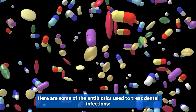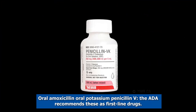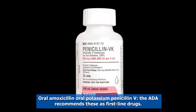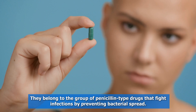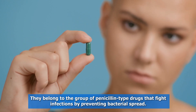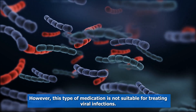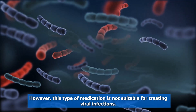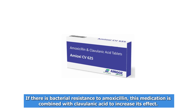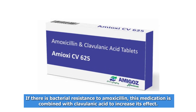Here are some of the antibiotics used to treat dental infections: oral amoxicillin and oral potassium penicillin V. The ADA recommends these as first-line drugs. They belong to the group of penicillin-type drugs that fight infections by preventing bacterial spread. However, this type of medication is not suitable for treating viral infections. If there is bacterial resistance to amoxicillin, this medication is combined with clavulanic acid to increase its effect.